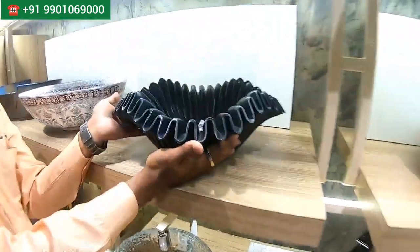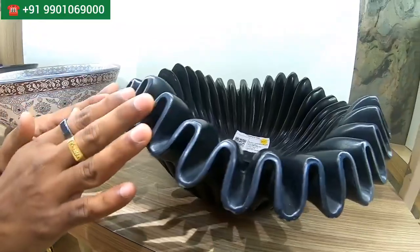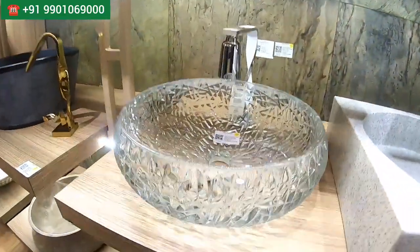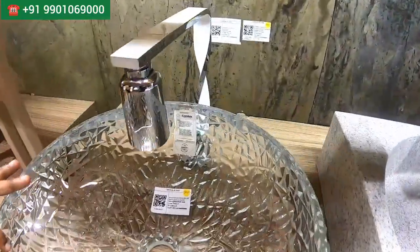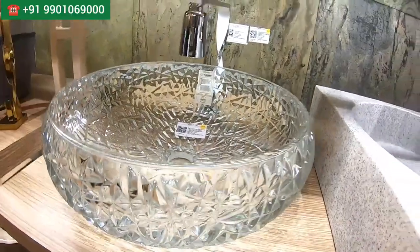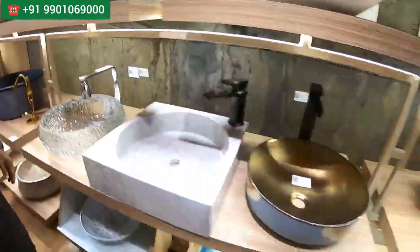Let me show one interesting product — this is the handmade craft basin. Anywhere you won't get shapes like these; it's a beautiful and wonderful product. And this is the glass bowl — when you keep it in the wet area it looks like a beautiful product. You can use it anywhere.